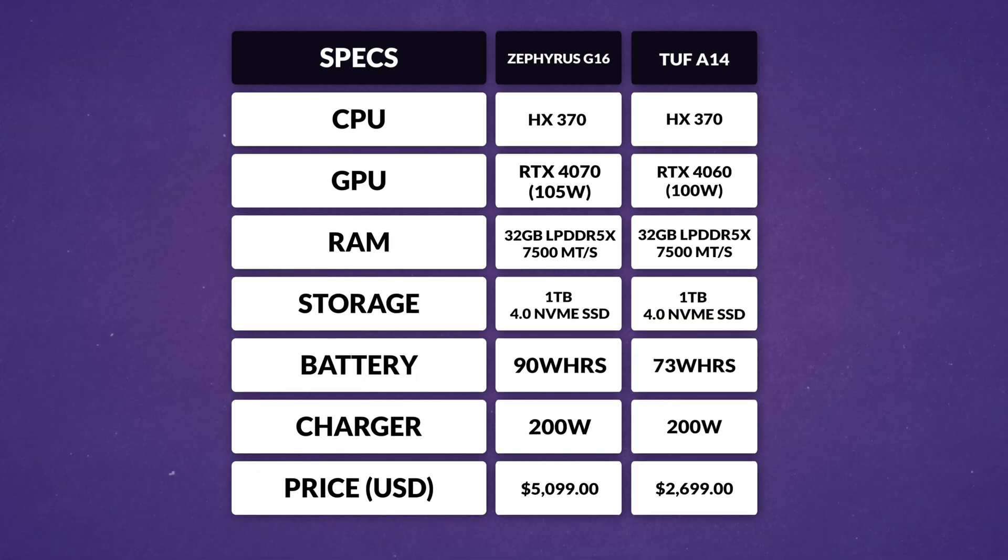You also get AMD's most powerful integrated GPU yet, the Radeon 890M. Both the A14 and G16 ship with discrete GPUs — the 4060 at 100W on the A14, and the 4070 at 105W on the G16. Memory and storage are solid across the board, with 32GB of LPDDR5X running at 7500 megatransfers and a 1TB PCIe 4.0 SSD in both models — no compromises there.